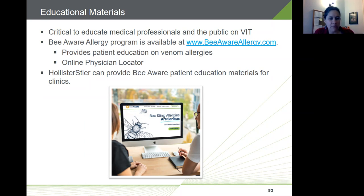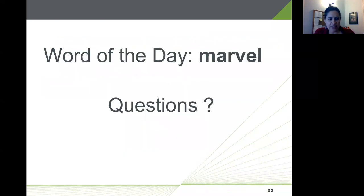We only have about five or six minutes left. The word of the day is 'Marvel.' I'll now open it up for questions.